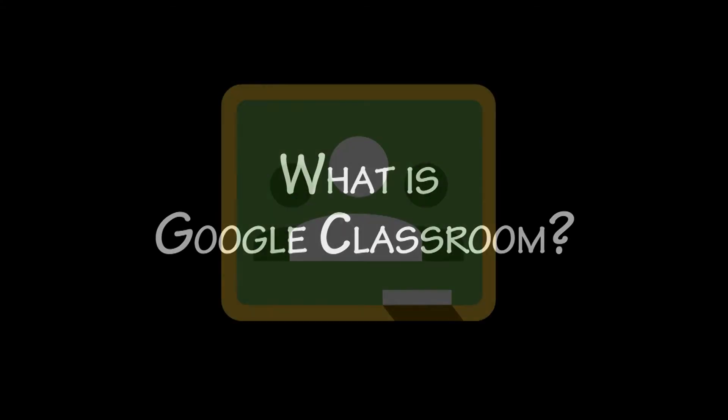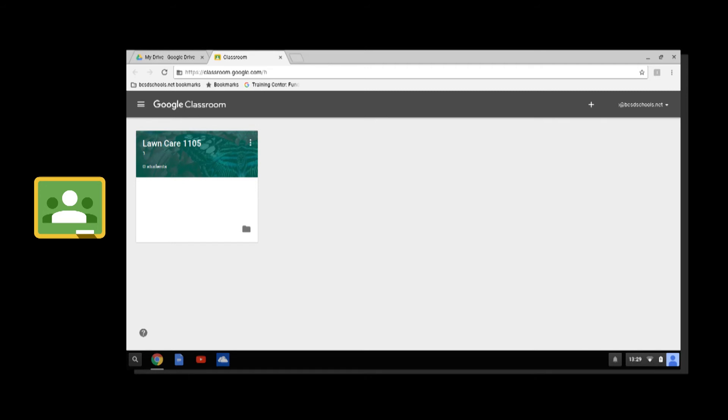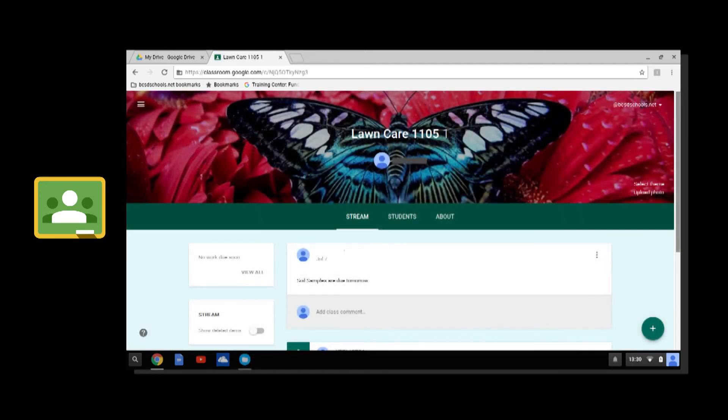What is Google Classroom? Google Classroom is a virtual classroom in which teachers can post assignments, deliver materials, and monitor students' work in a real-time setting. Students can receive assignments and materials, ask questions or post comments to the teacher, and turn the assignments in online.